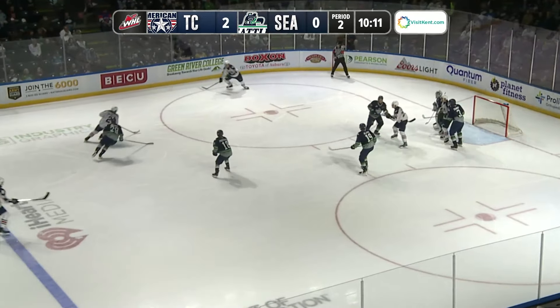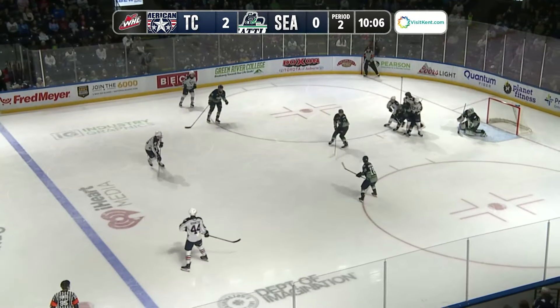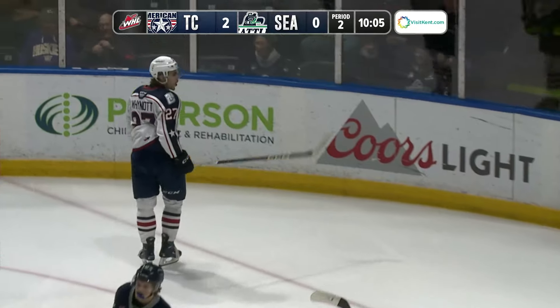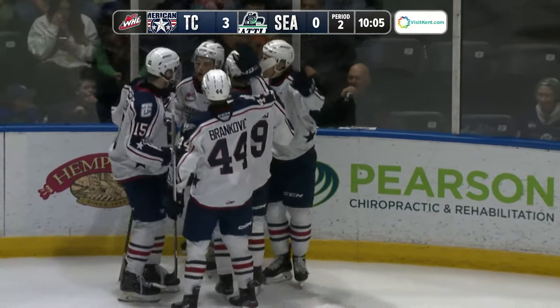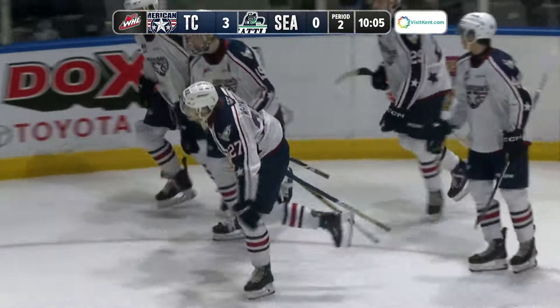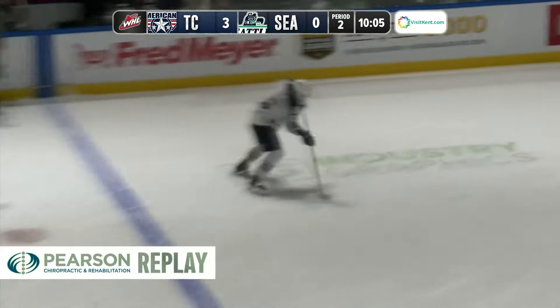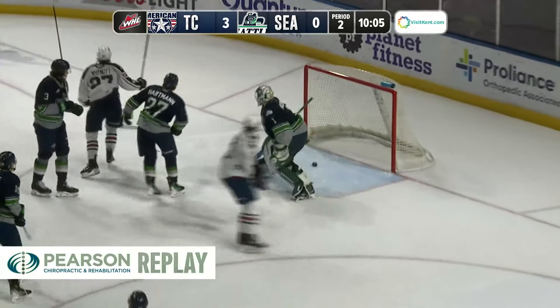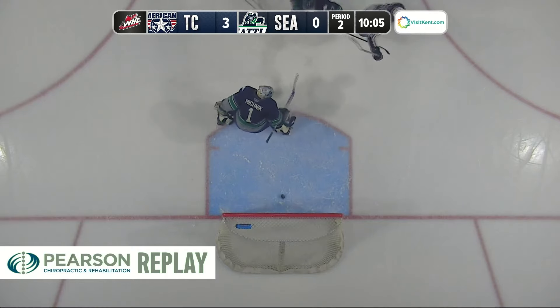Up top to the blue line for Dragacivic, skating in, left circle — Dragacivic turns, fires it back up top. Sloan with lots of traffic fires on it, it's tipped in! Brandon Wynott, standing in front of the net, gets his second goal of the game. The Americans have taken a three-nothing lead. Tons of traffic in front of Spencer Miknick in that Seattle crease. Jake Sloan lets the shot go, Wynott's second of the night — it's a 3-0 Americans lead, 10:05 to go in period number two.